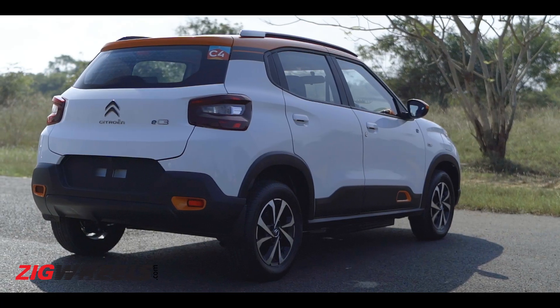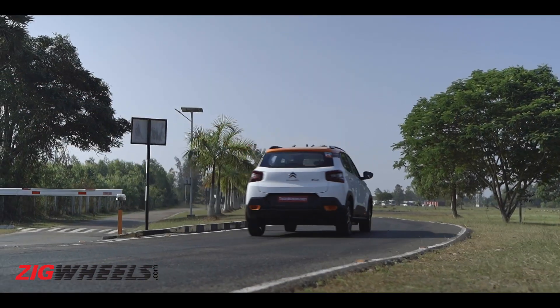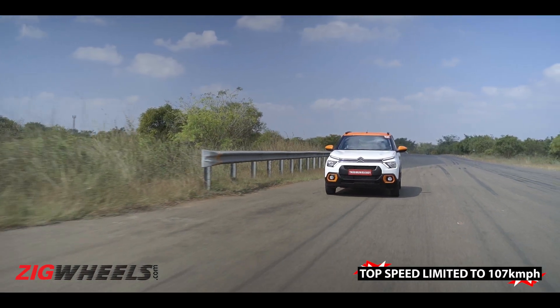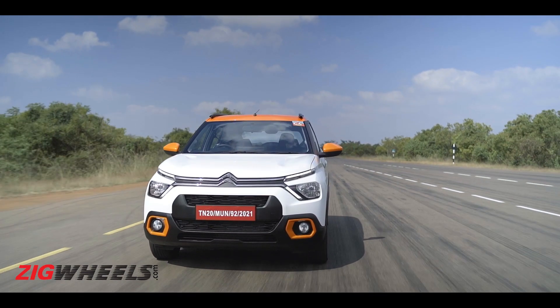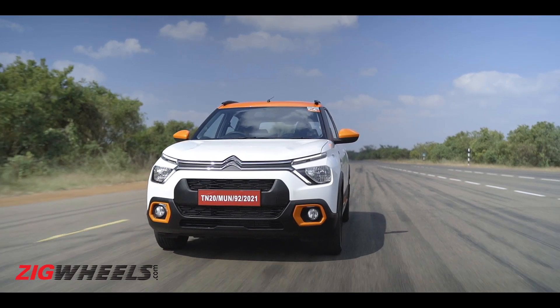Well, this isn't the car for you. In our first drive experience, which you can read from the link in the description, we quickly learned the EC3 is probably the most easy-going electric car you can buy. It only makes 57 horsepower and 143 Newton meters of torque, for a car that's roughly 300 kilograms heavier than the standard C3 petrol.